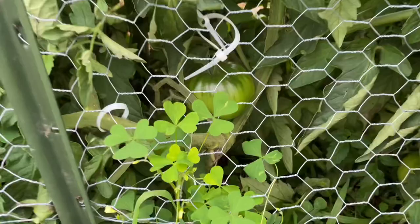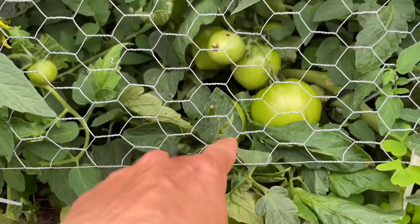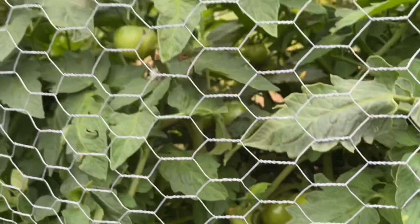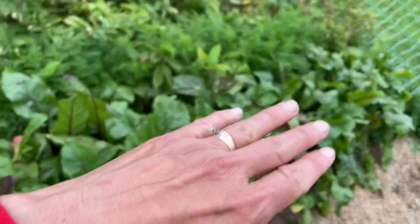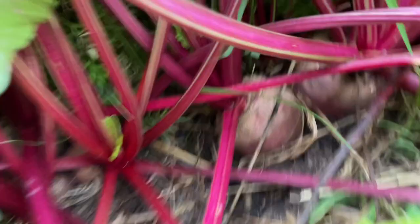Let me show you the tomatoes — you can see them through the fence there. Look at this branch — look how many there are. Lots of tomatoes! These are my beets — they're all crowded but some are big, some are small. I'm going to have so many beets. I have a friend who likes to pickle them, so we're gonna give a lot to them.